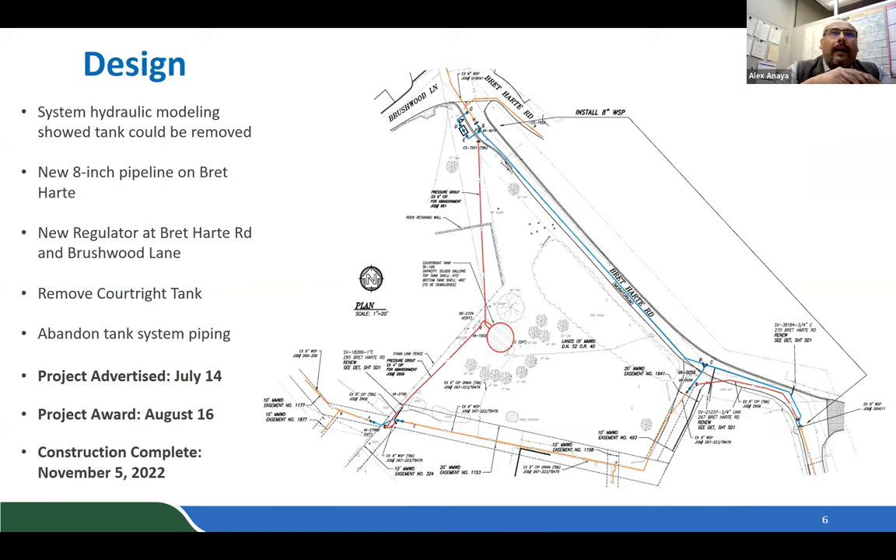Earlier in design, system hydraulic modeling showed that the Court Right tank could be removed from the system by connecting the larger Bret Hart system distribution main without affecting fire flow. This will be done by installing an 8-inch main along Bret Hart Road to the intersection at Brushwood, divorcing the pipe from the Court Right feed, and installing a pressure regulator valve to remove the tank from the system.